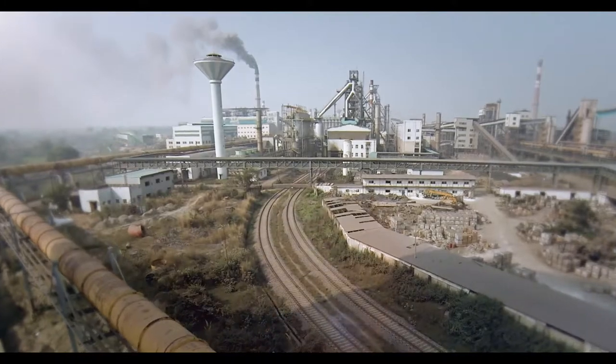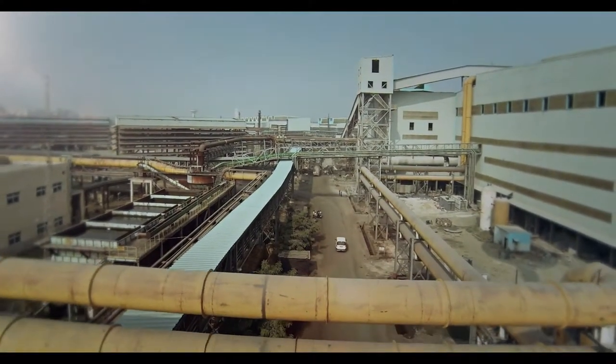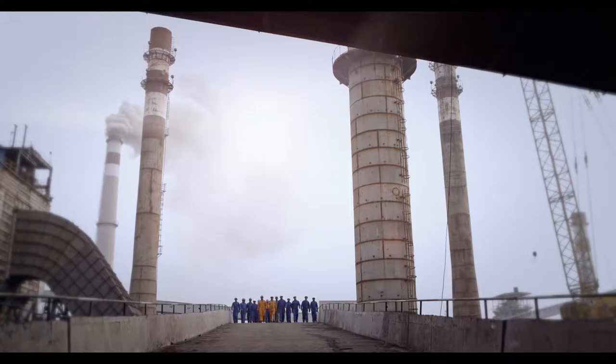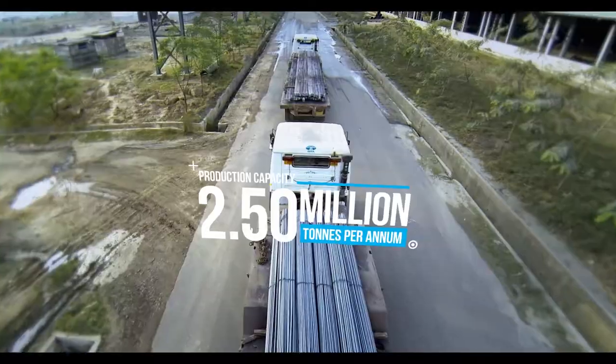Spread over 2,000 acres, our Greenfield Integrated Steel Plant near Bokaro is one of India's leading TMT Bars manufacturers and has a production capacity of 2.5 million tons per annum.